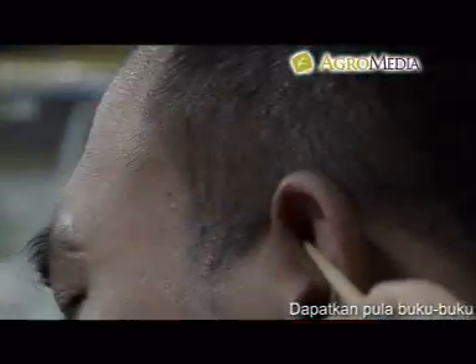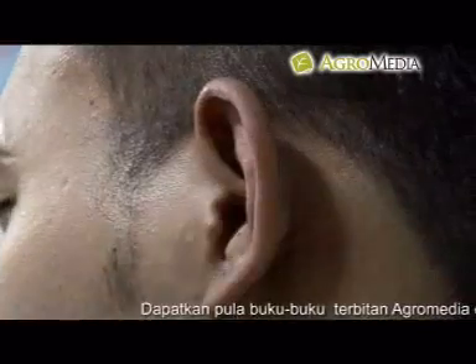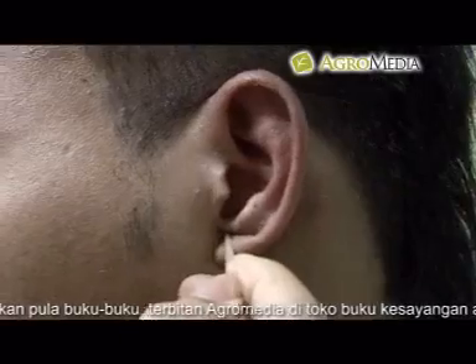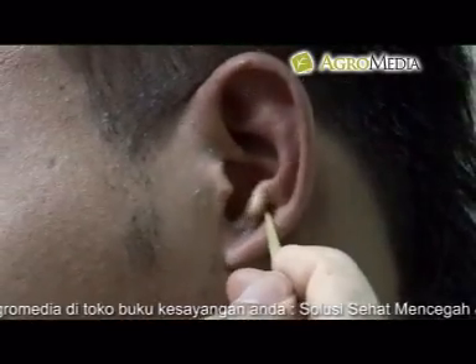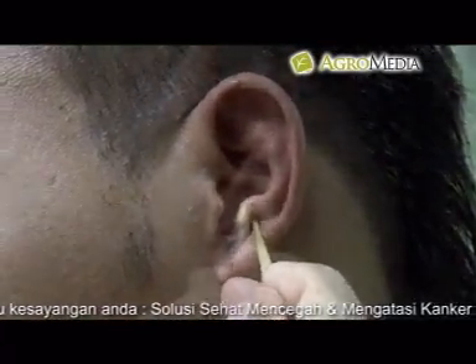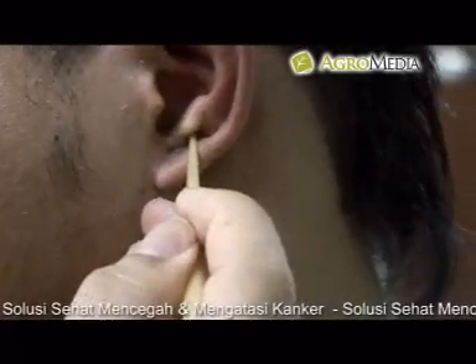Titik pusat saraf telinga untuk sakit kepala: titik yang harus dipijat adalah titik kelenjar endokrin, titik kelenjar pituitari, dan titik kulit otak di telinga kiri. Lakukan pada titik yang sama di telinga bagian kanan.